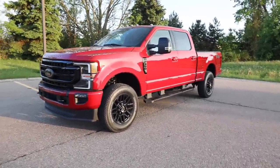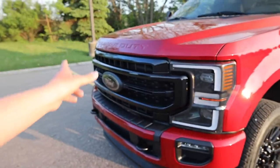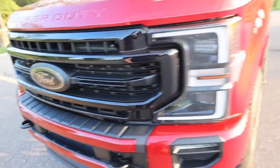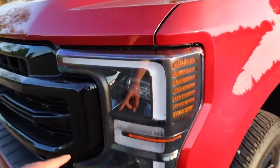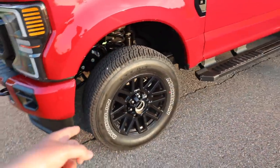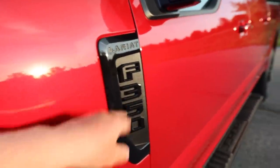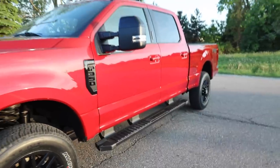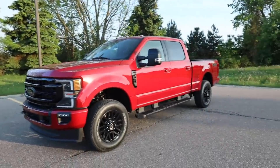As you guys can see, the blackout appearance package includes black tow hooks, black front grille — first time in like a hundred years they've blacked out the oval — something you don't typically see with the Lariat Ultimate package. We got the super nice clean LED lights, black 20s, blacked out mirrors, blackout badging, and black running boards as well.